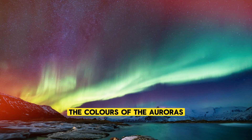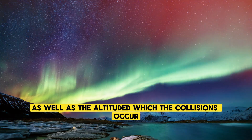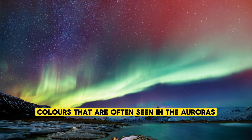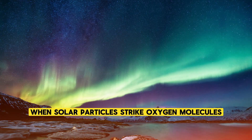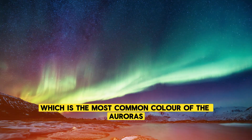The colors of the auroras are determined by the type of gas that the solar wind particles collide with, as well as the altitude at which the collisions occur. Oxygen, for example, is responsible for the green and red colors often seen in the auroras. When solar particles strike oxygen molecules high in the atmosphere, they produce a greenish-yellow light, which is the most common color of the auroras.